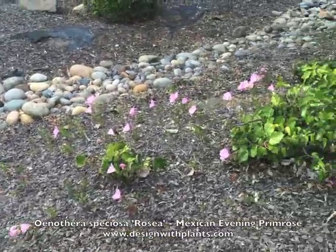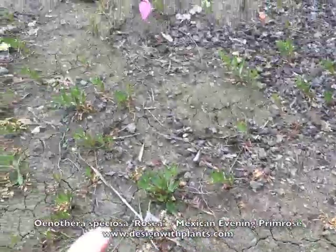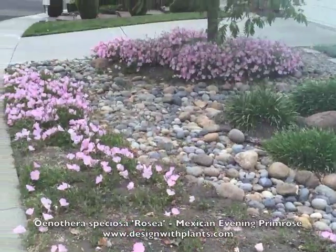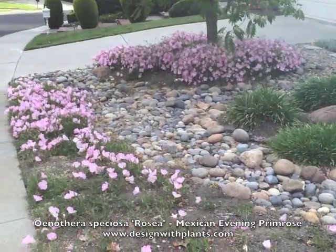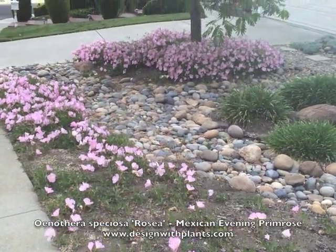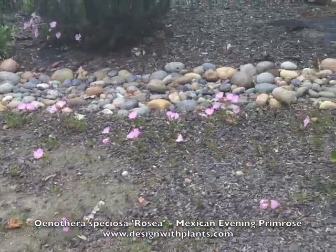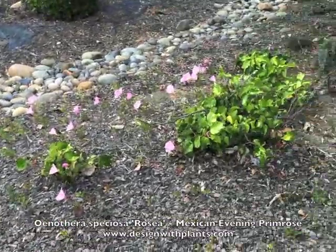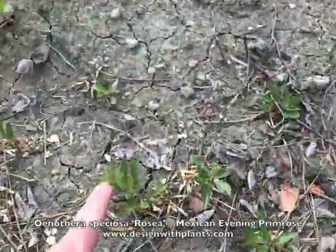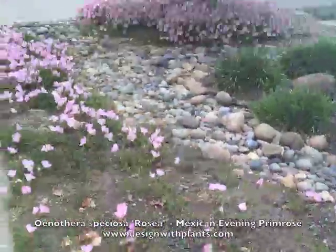You can probably tell where I'm leading with this. This thing self-sows like crazy. These are little seedlings all over this front yard. The original clump was there under the tree, and over probably two or three years, this thing has self-sown all over. I haven't used this plant in 20 years because of this. We're in Northern California in a hot inland valley — Pleasanton, California. This is in Danville, and this is how this thing behaves.